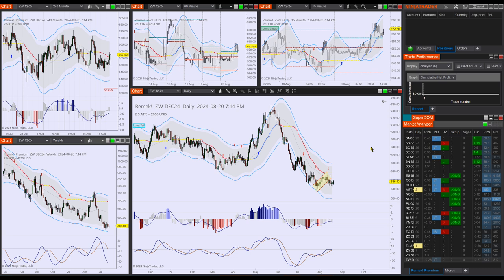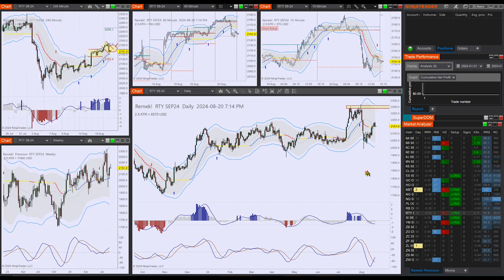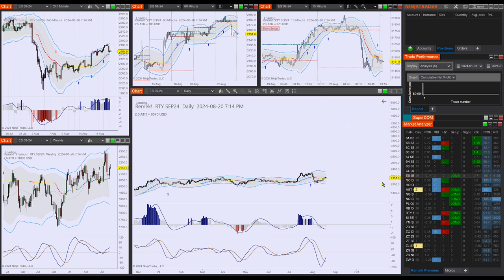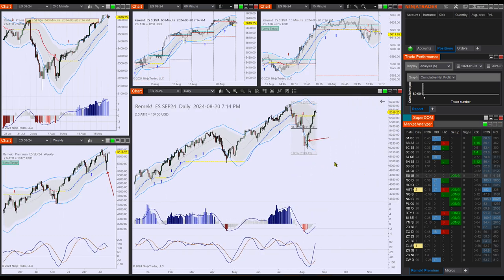Tomorrow is FOMC so tread carefully. Otherwise, we are targeting the previous pivot on the indexes. As we said yesterday, what happens there — we are not forever bullish. We are bullish now, but when we conquer the previous highs, that could be a very different situation. We are ready to change sides if that's what price is telling us. This is it for today, we'll be back in the morning, and until then, mindful trading.